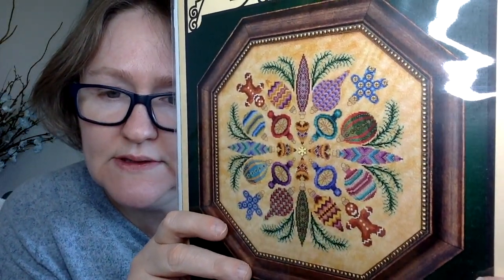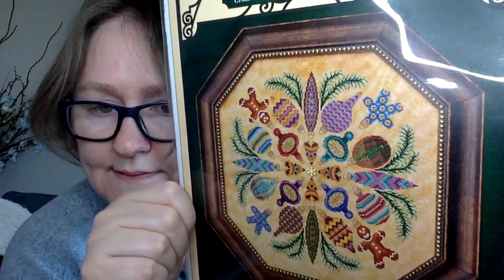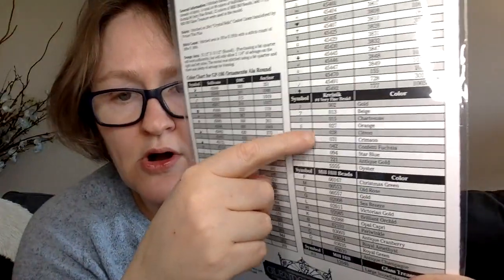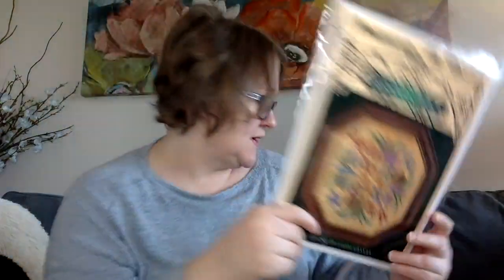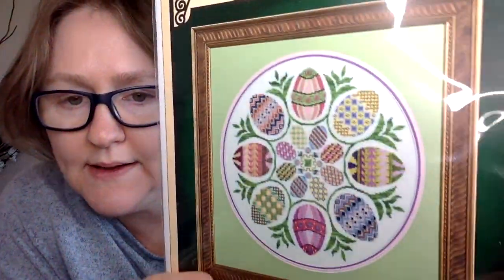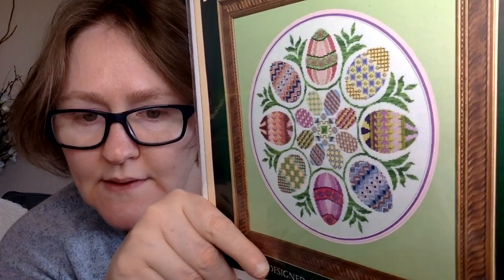Next I have a couple of Glendon Place designs. The first is 'Ornaments All Around' — all different Christmas ornaments in a circle. It uses lots of Crynex and Mill Hill beads, which is what makes them so special and sparkly. I also have 'Eggs All Around' by Glendon Place — same concept with Crynex and Mill Hill beads. I think both will be just gorgeous to work on.